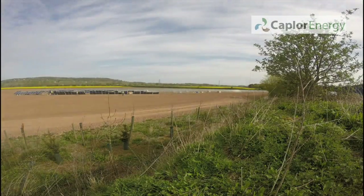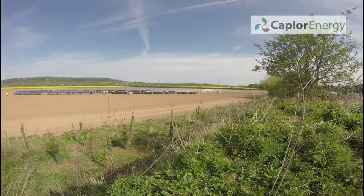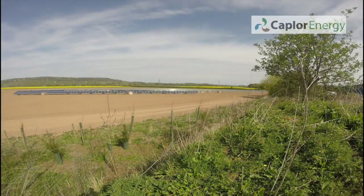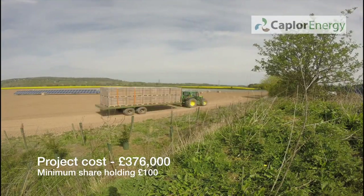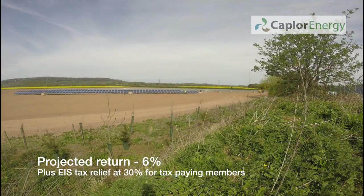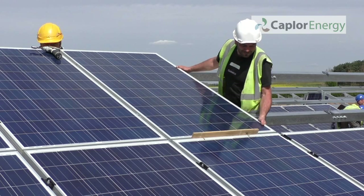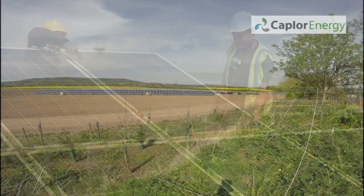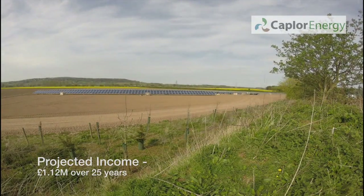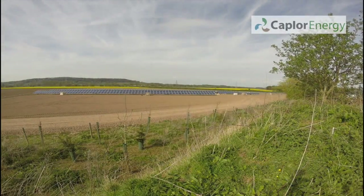The project has been put together by a number of different people and is very much a community-focused project. The way it works is that a cooperative is set up, and that cooperative raises money for a renewable energy scheme by selling shares in the local community. Once it's raised the money through selling shares, the scheme can be built, and then for the next 20 years the cooperative will get income from selling electricity and from the feed-in tariff. That income can be used to pay running costs, to pay back the capital used to build the scheme, to pay some interest on the money invested in the shares, and to create a community fund to benefit the local community.